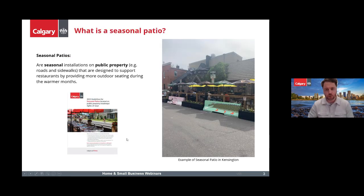The main item with seasonal patios is that they are seasonal, occurring during our warmer months. This year they're going to be running from about the May long weekend — which is about May 15th — until October 9th in 2023.